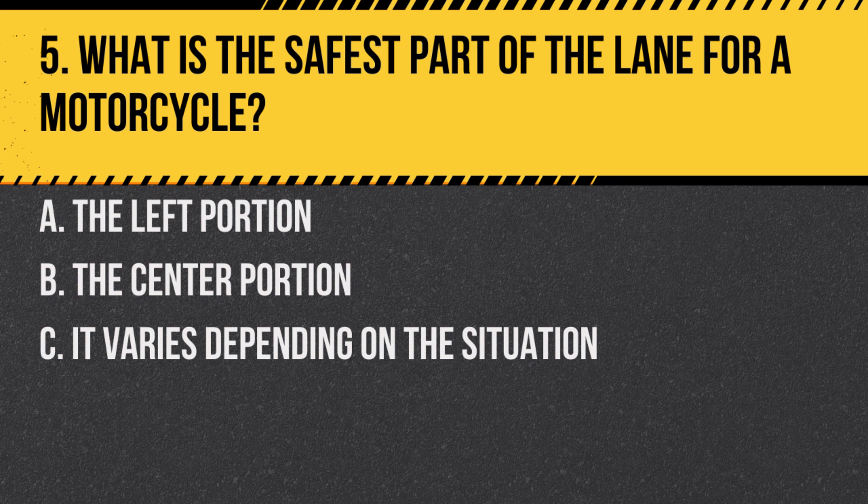Question 5. What is the safest part of the lane for a motorcycle? A. The left portion. B. The center portion. C. It varies depending on the situation. Answer: C. It varies depending on the situation. The safest part of the lane can change due to road conditions, traffic, and other factors.